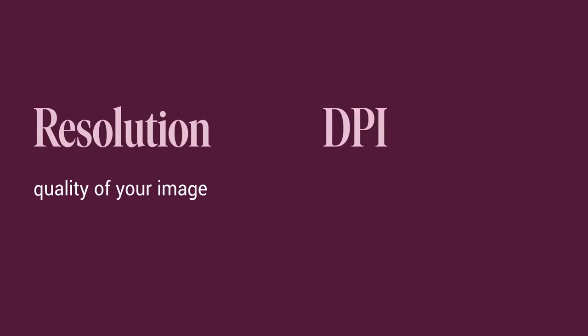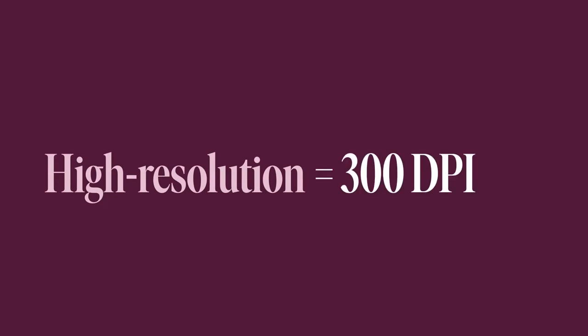For images, we have to pay attention to resolution, which is the quality of your image. Resolution is measured in DPI, or dots per inch. The high res requirement for print is 300 DPI, which just means that for every inch you have 300 dots of color.